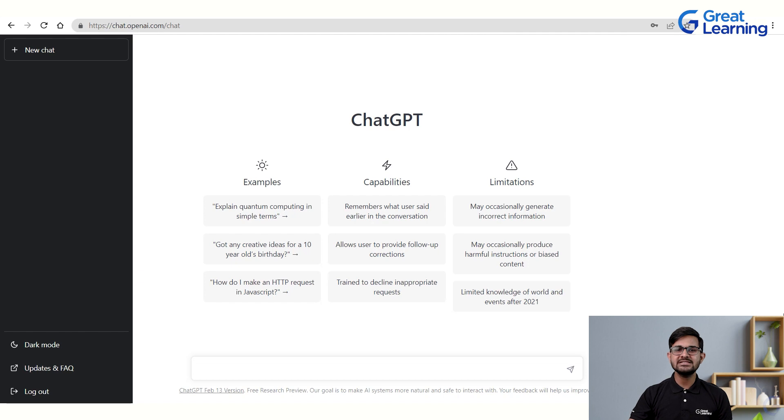ChatGPT can help in HR starting from sourcing top quality candidates to providing performance analysis, making survey forms, improving employee engagement strategies, and building good onboarding plans. To access it, just go to Google and type ChatGPT — the very first link will lead you to the tool. You can see examples of the kinds of questions you can ask ChatGPT right on that page.